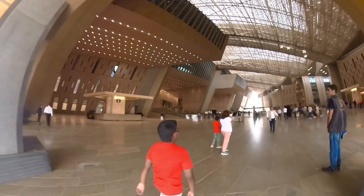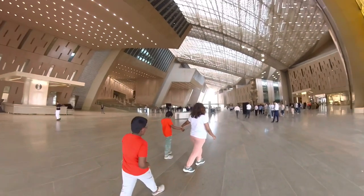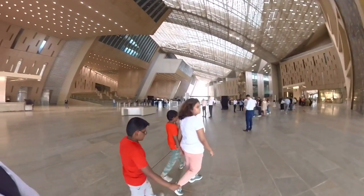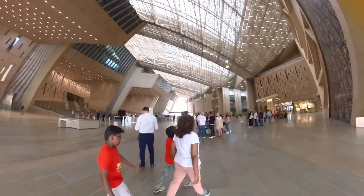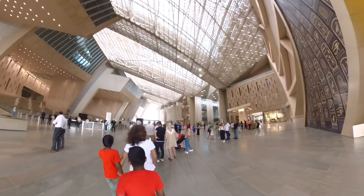This is the big hall of the Grand Egyptian Museum — we are entering it. How I was able to visit GEM is that we purchased the ticket through online.